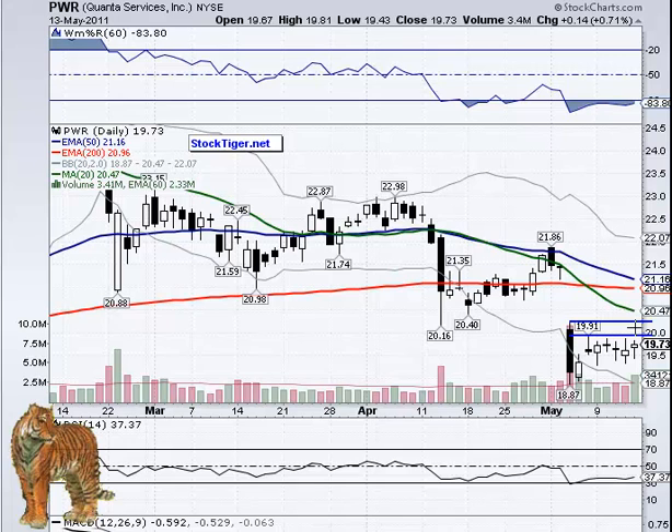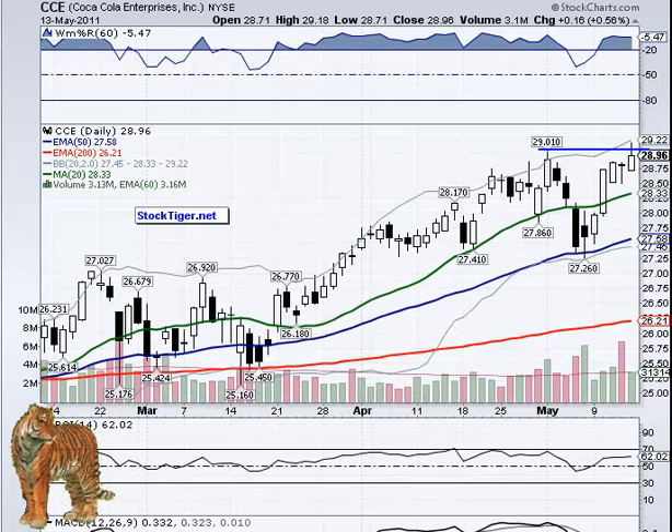It looks like about 19.91 is that little area, and looking at the historical information, 20.25 is that top line — so if you're interested, there you have that one. How about CCE over $29.20?